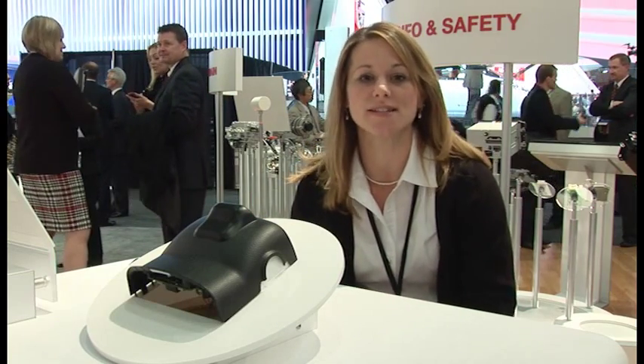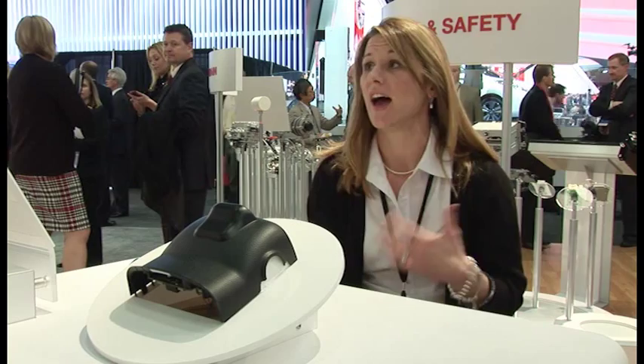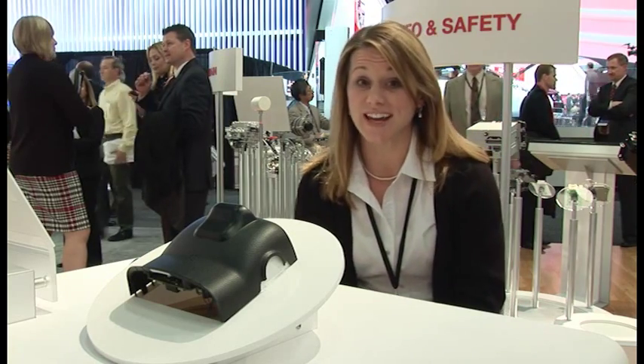Hi, I'm Brandy Cooper at the North American International Auto Show. I'm in the Denso exhibit here, where Denso is featuring products related to fuel efficiency, driver control and safety.